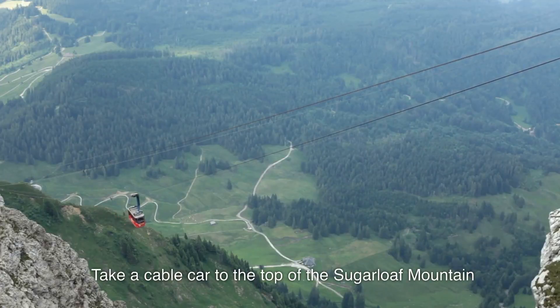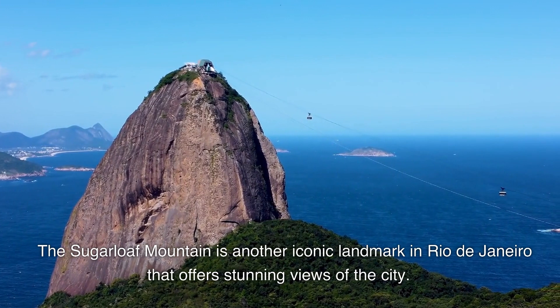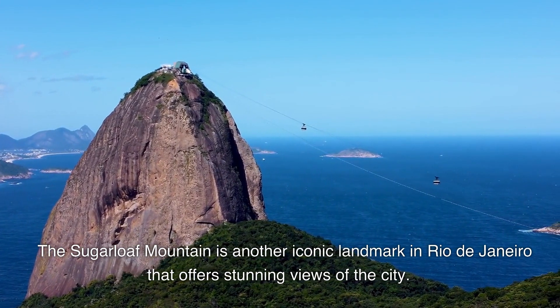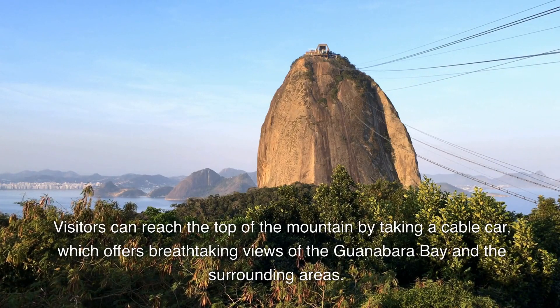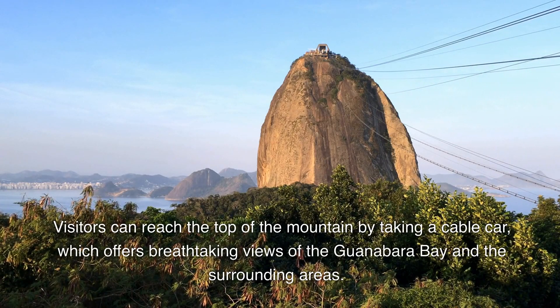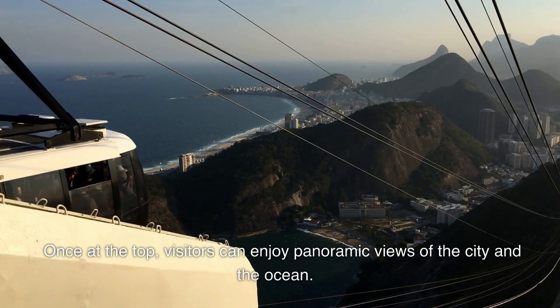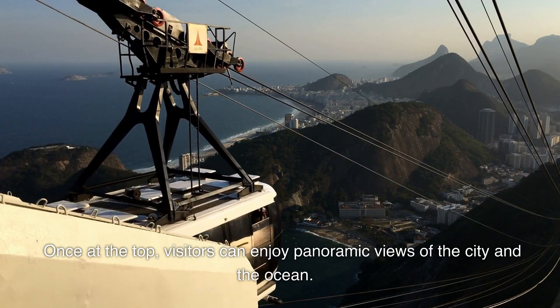8. Take a cable car to the top of Sugarloaf Mountain. Sugarloaf Mountain is another iconic landmark in Rio de Janeiro that offers stunning views of the city. Visitors can reach the top of the mountain by taking a cable car, which offers breathtaking views of Guanabara Bay and the surrounding areas. Once at the top, visitors can enjoy panoramic views of the city and the ocean.